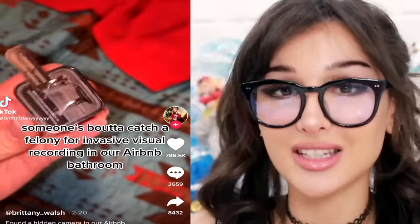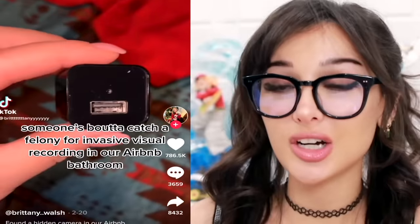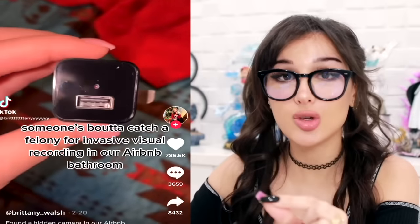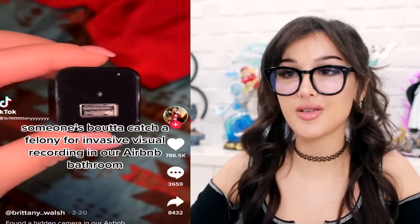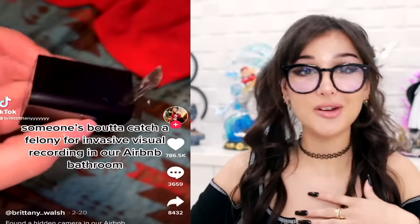A very common one is this charger - it looks like a regular charger, right? Plug your USB in it. It has a hidden camera on top of the USB port. Unplug it, turn it around - got a memory card in there. Gotta check everywhere.